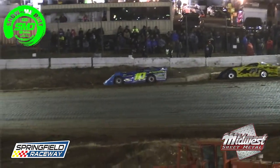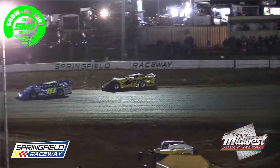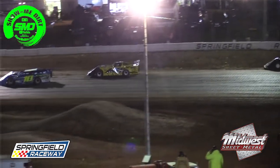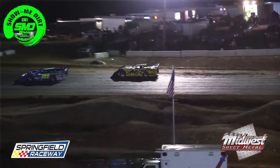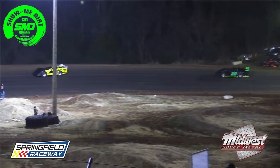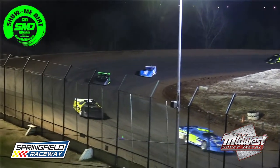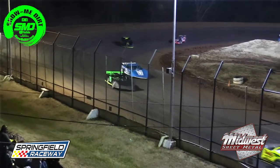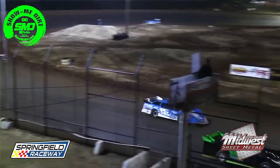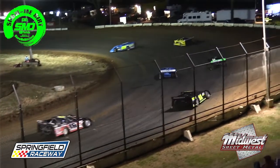Matt Bailey, the 55 from Highland, Illinois, on the front row. To his outside: Diamond Jim, Jim Boddy out of Diamond, Missouri, the 71 on the outside of row one. Row two: Mound City, Kansas racer John Willard in the 10. To Willard's outside: Dustin Walker, the 14 out of Peculiar, Missouri. Row three inside: the 15A, Mike Anderson, racing out of Muskogee, Oklahoma. To his outside: Steve Johnson from Joplin in the 11.